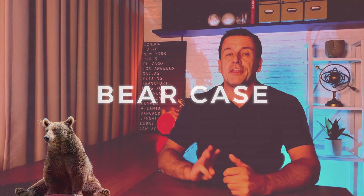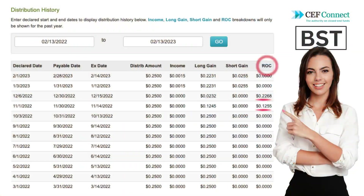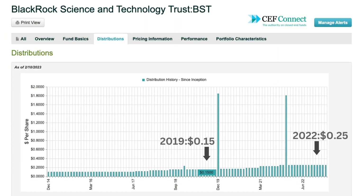Before investing in BST, there are three things you should be aware of. The first is asset erosion. During good times this doesn't matter, but the fund maintained distributions during the 2022 tech crash using some return of capital, and that's not sustainable forever. If tech doesn't recover soon, it's reasonable to assume BST will eventually cut their distribution. SimplySafe Dividends estimates a rough 35% cut, bringing the yield down to roughly 6%, and my worst case is a 40% cut based on NAV falling to 2019 levels of $30 a share when the distribution was $0.15 versus the current $0.25.